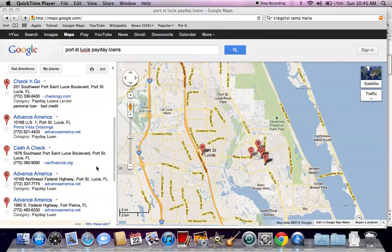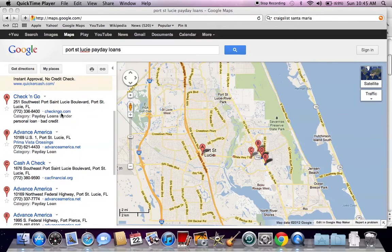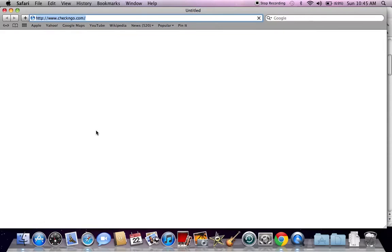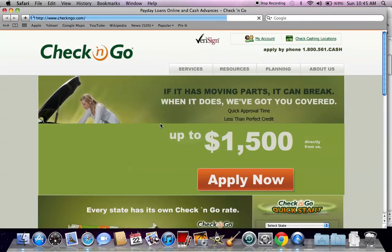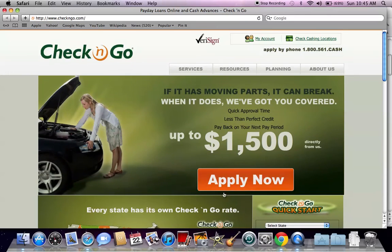All of these companies have websites that you can apply online. If you simply click on the website link under the name in Google Maps, it will pop up in a new window and take you to the website. Almost every single one of these larger payday loan companies, such as Check and Go, allow you to apply online for up to $1,500.